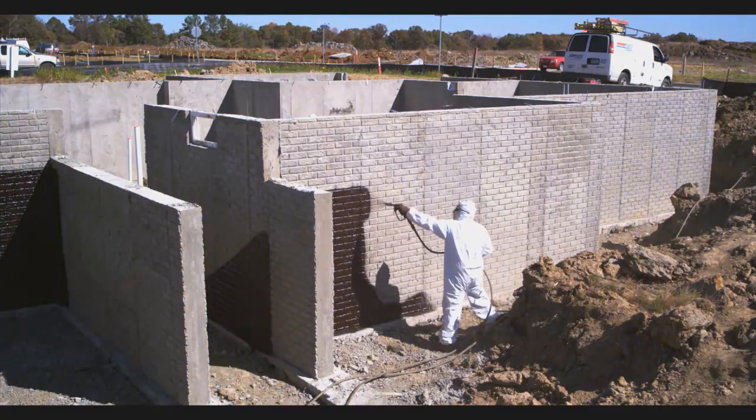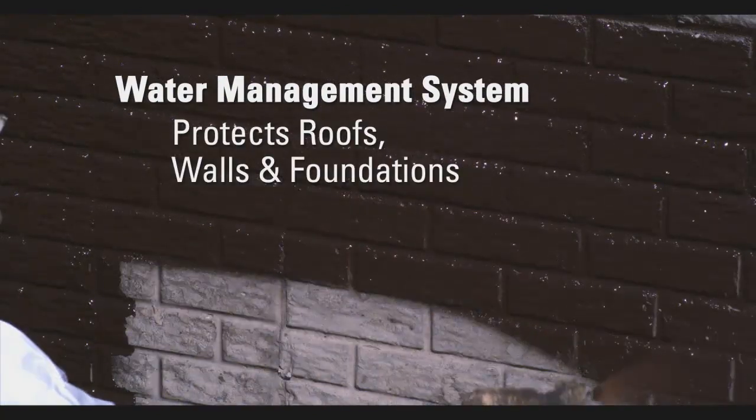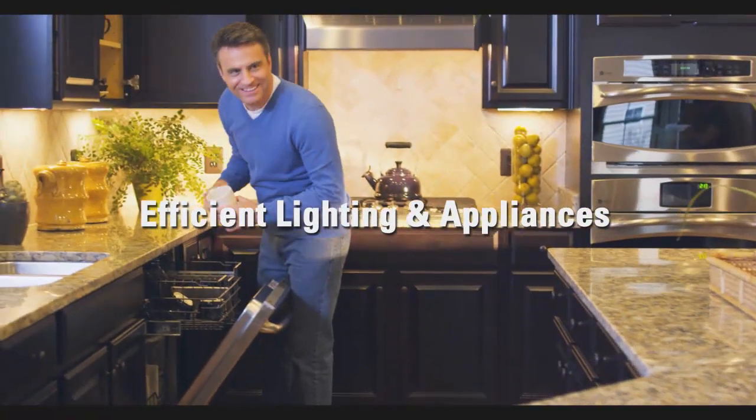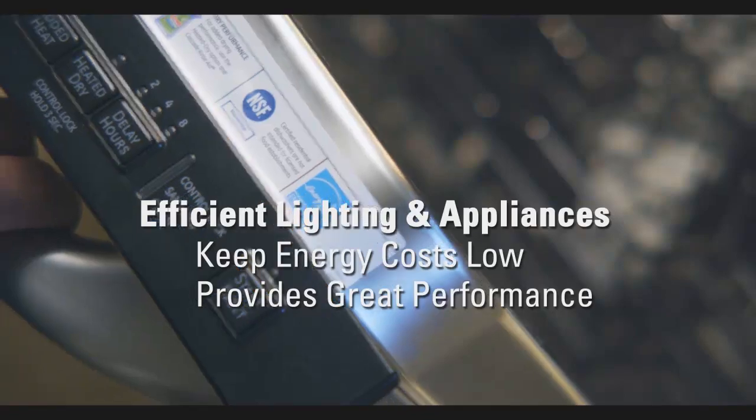There's a comprehensive water management system protecting roofs, walls, and foundations from moisture damage. And of course, there are energy-efficient lighting and appliances, helping keep energy costs low while providing great performance.